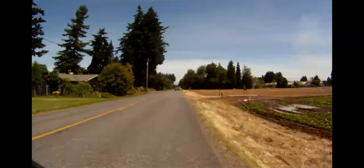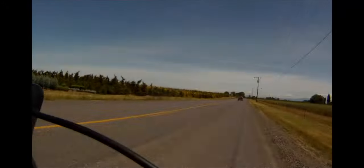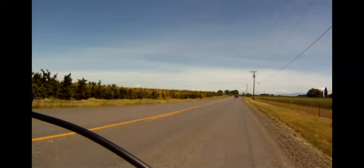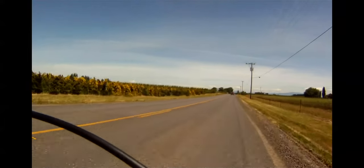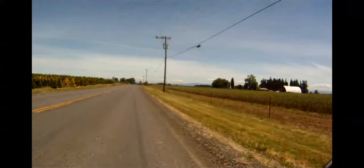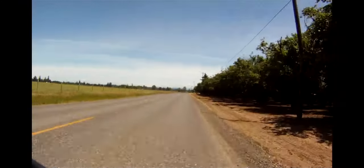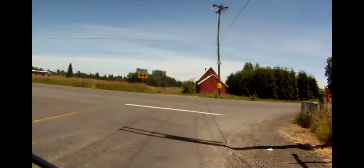The three-mile stretch on Lone Elder is a beautiful ride through farmland and includes a great view of Mount Hood and the Cascade Range. But it's not without its problems — the road is narrow, can have a lot of traffic, and in places, because of the color of the gravel shoulder, it's difficult to see where the road ends and the gravel shoulder begins.